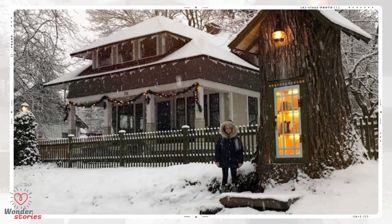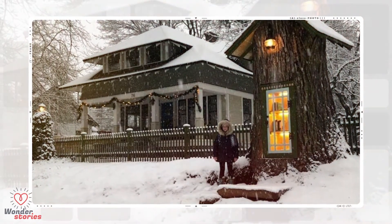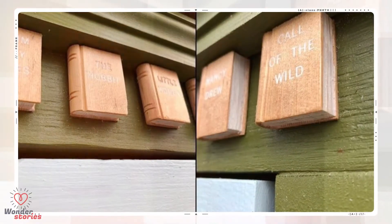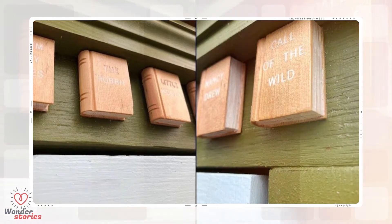"Someone willing to take the time to give new life to a stump would never cut down a healthy tree to do it," she said. Finally, Sharalee figured out what she wanted to do with the stump. But she didn't do it alone — non-profit organization Little Free Library felt like they needed to step in and lend a helping hand.